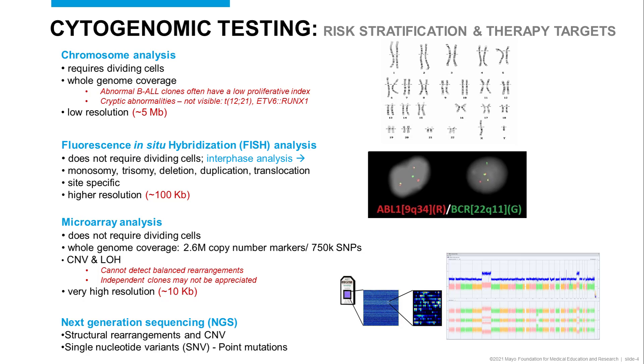FISH offers higher resolution. Most of our FISH probes are on the order of 100 KB, some as small as 40 KB. This does not require dividing cells and is actually performed on interphase. It is site-specific testing performed using fluorescence tags hybridized to specific sequences in the genome, for which we can detect monosomies, trisomies, deletions, duplications, and translocations.